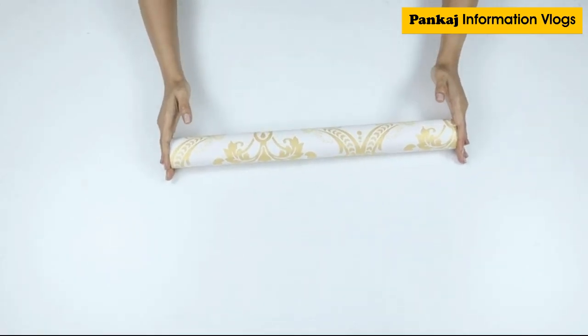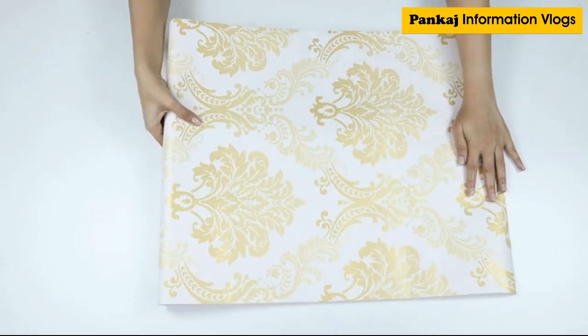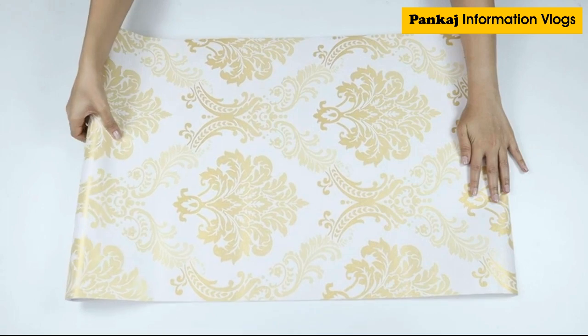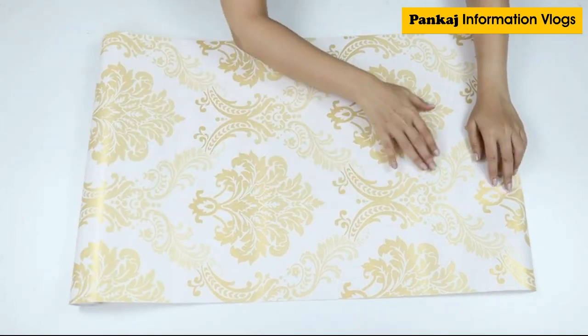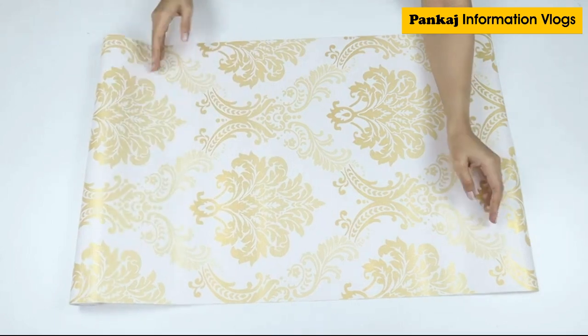Hi guys, my name is Priyanka and in this video I'm going to talk about these amazing floral damask by the brand Walpin. These wall decals come in the form of vinyl sheets measuring 45 by 500 centimeters and can be used for decorating walls, furniture, kitchen counter, center tables, or anything you can think of.